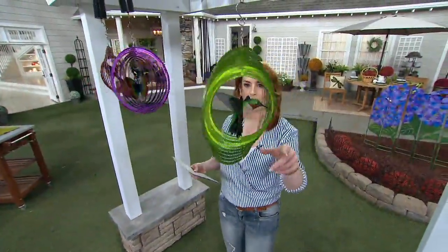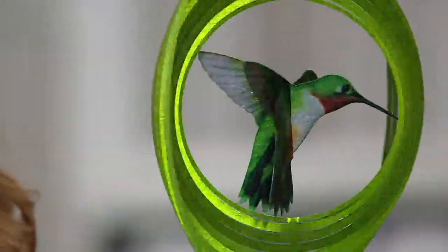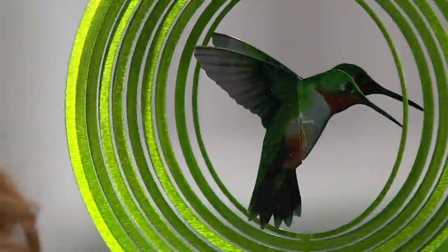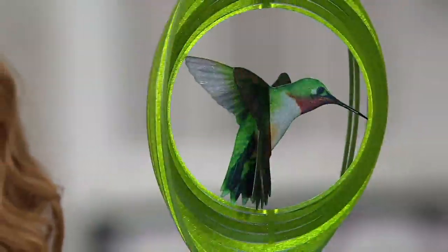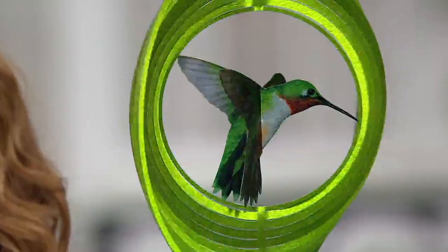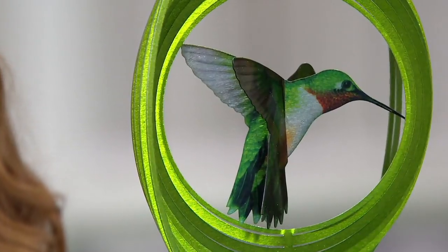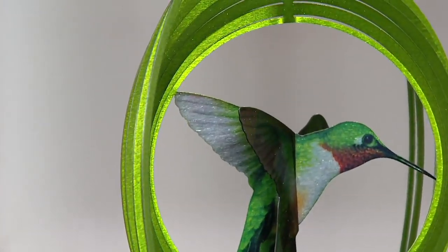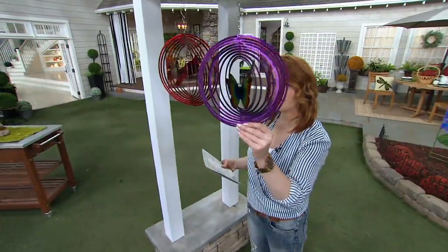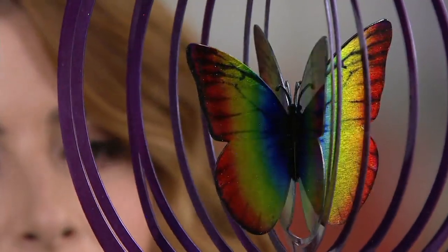We'll start with the hummingbird. I'll stop it for a moment so you can see — look at how that light catches it. It's so beautiful. This hummingbird is the most limited. Look how vibrant those greens are. I love hummingbirds — I think they're magical creatures. Next to that, we have the butterfly. Look at those colors on those butterfly wings — that paint is so gorgeous.